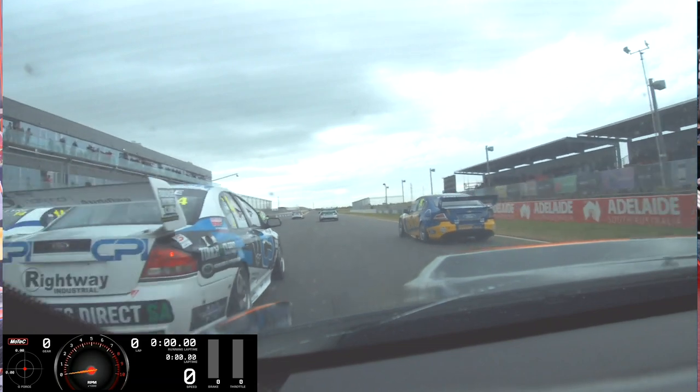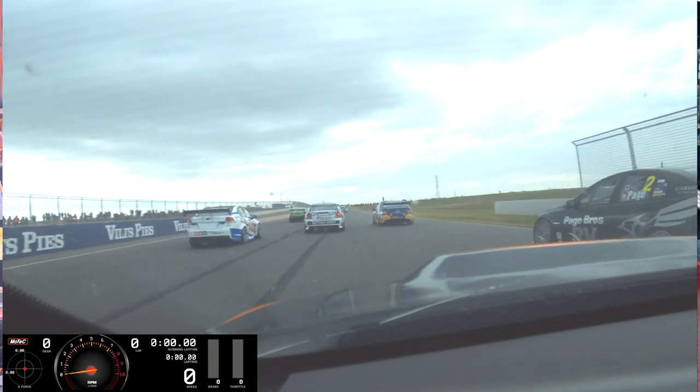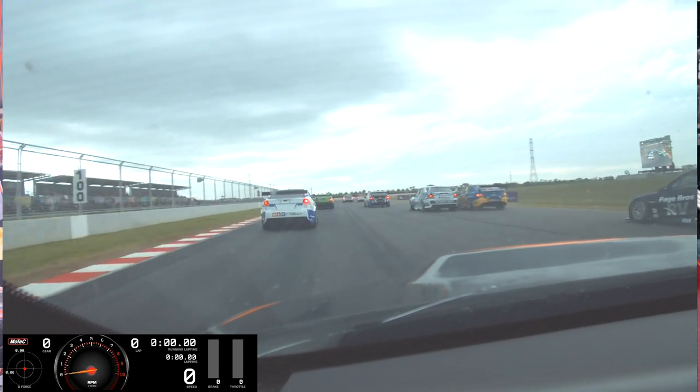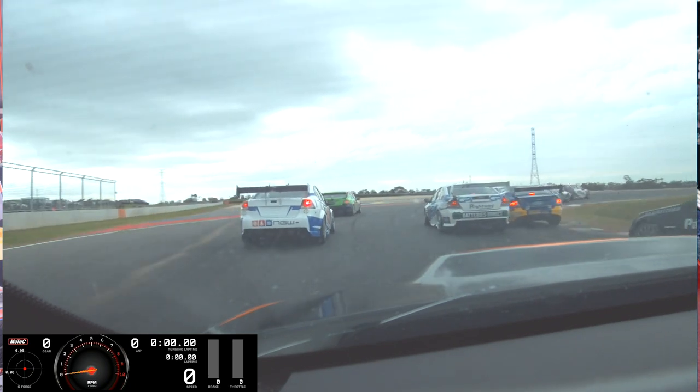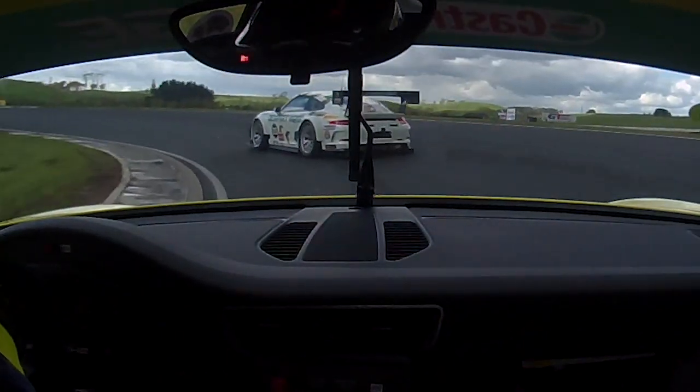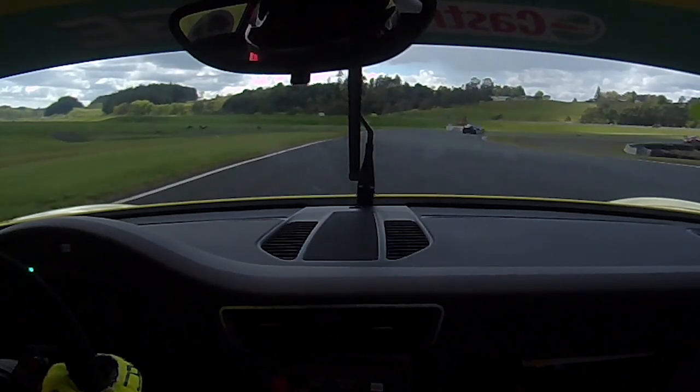With some data systems it's possible to overlay video from inside the car, giving you another element of what was happening — what the driver was doing and what was going on with traffic at a particular point on the track. We'll look at the data and see a little anomaly, then look at the video and find there was traffic or something on the track. You've always got to look at the big picture — look at the whole session, not just one lap, because there's always something on every lap.